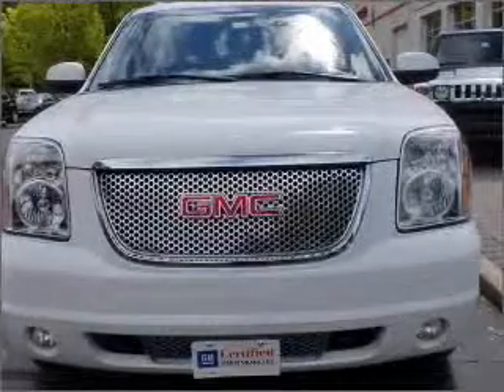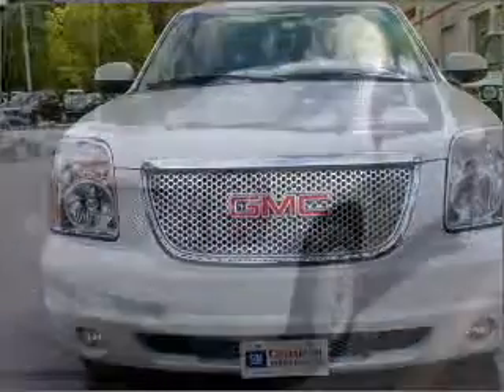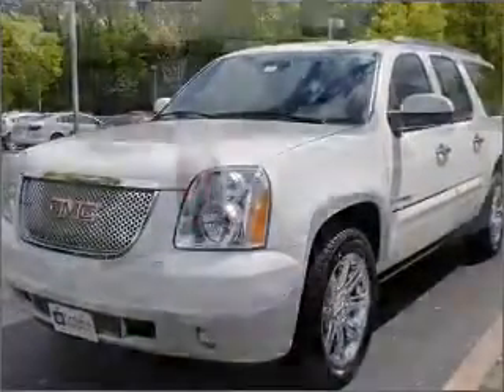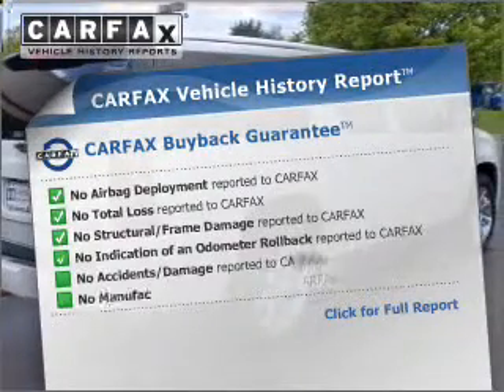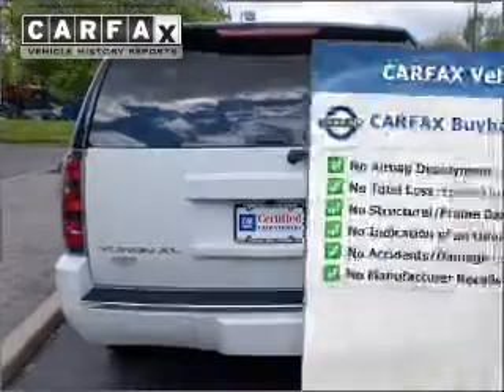Travel the roads in style and comfort in this great vehicle. With a reliable engine connected to a smooth shifting automatic transmission. Brake safely with the anti-lock braking system. Rest easy knowing this vehicle comes with a Carfax Vehicle History Report from Carfax, the most trusted provider of vehicle information.